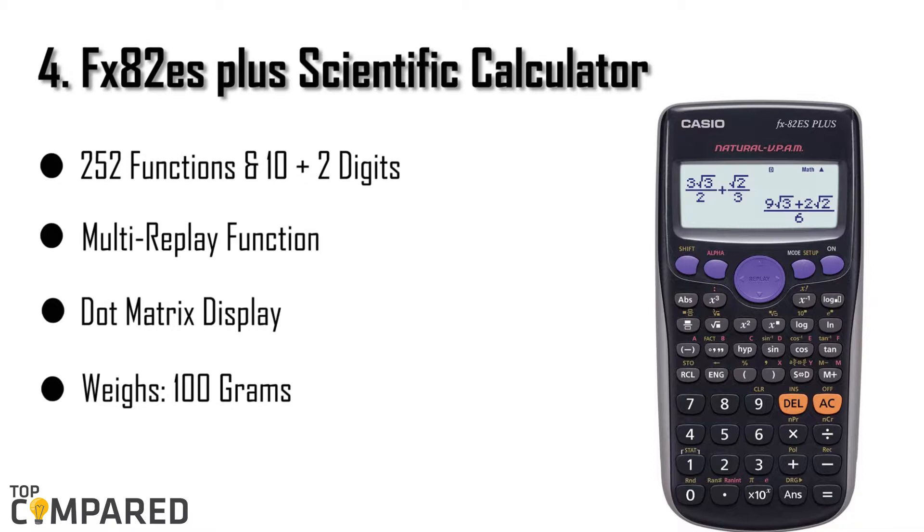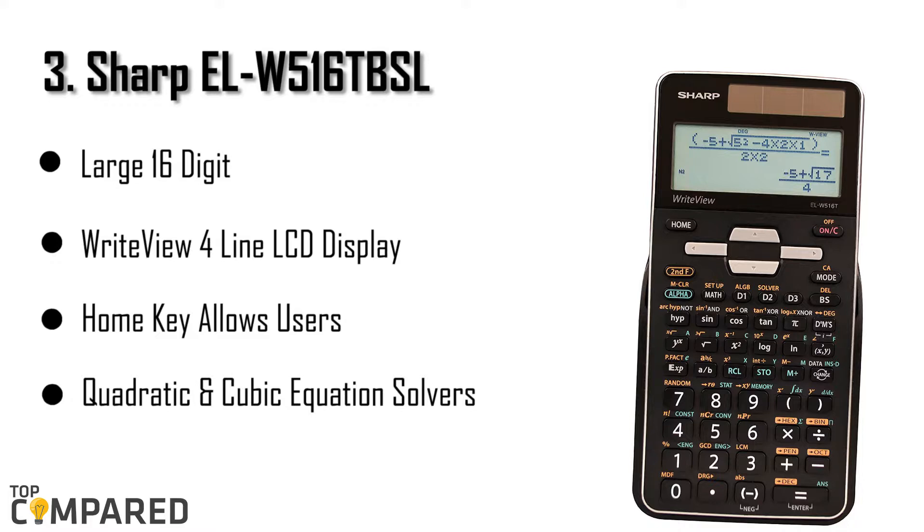The third product is the Sharp LW516 TBSL scientific calculator. This non-graphing calculator comes with a large 16-digit display that has four lines of content, making it suitable for large equations that involve fractions. It has a right-view display, which means symbols and notations are shown exactly as they appear in textbooks. It also has a built-in solar panel to recharge the batteries. The list price on Amazon is $27.99, and it comes with free Amazon technical support over chat for up to 90 days from the date of purchase.